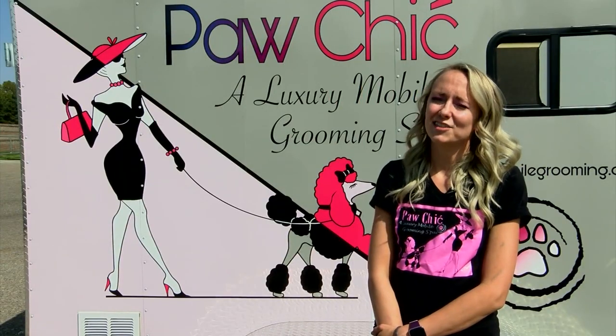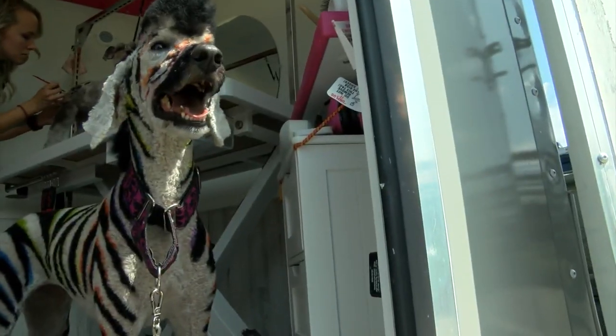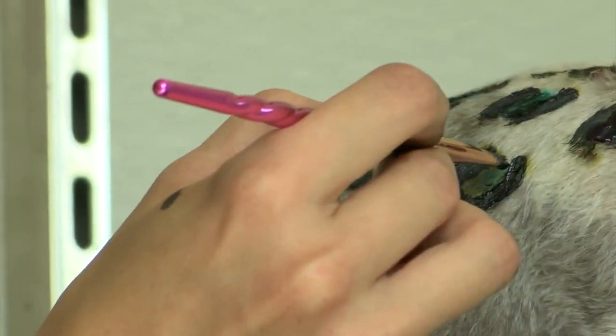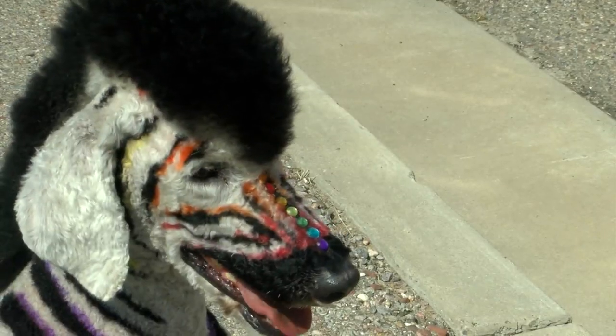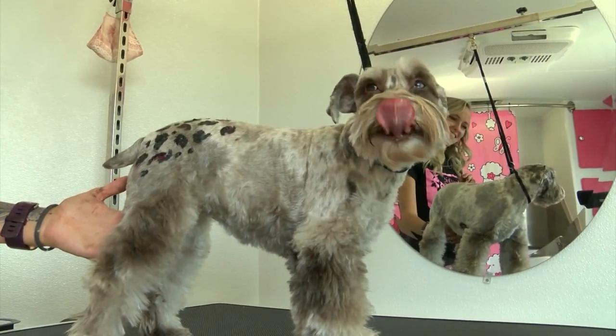'I just think that dogs with color on them is just the best way to put my art into the world.' That's right — color. From a splash of pink to a full rainbow, spots, stripes, they do it all. 'We can do temporary color, we can do semi-permanent color, we can do a little bling here and there so they're sparkly — just anything that your mind can dream up, we can do.'